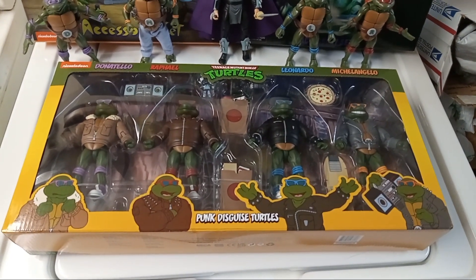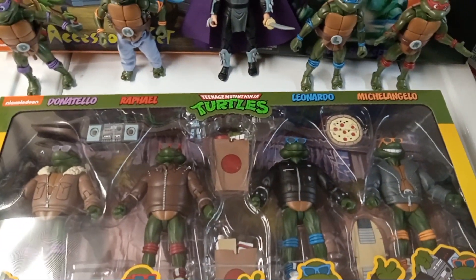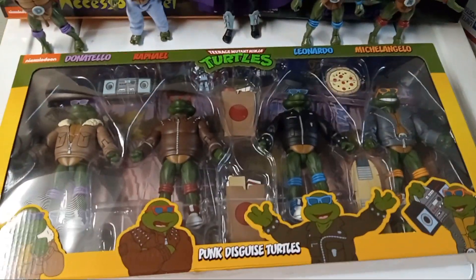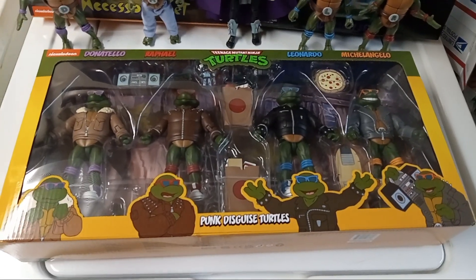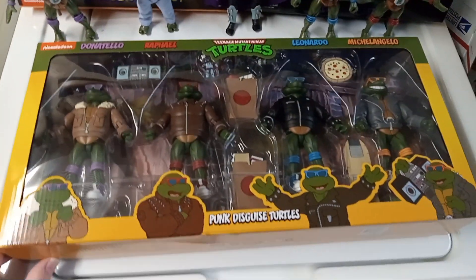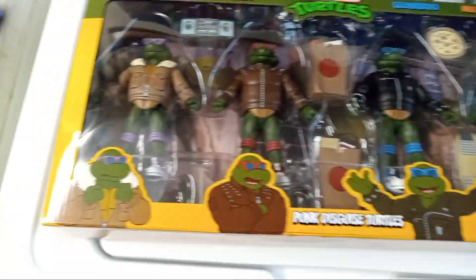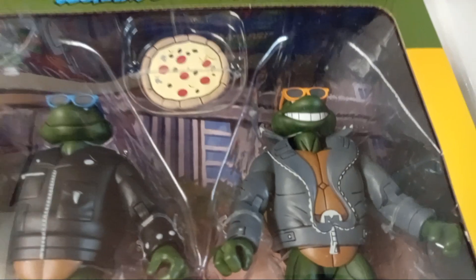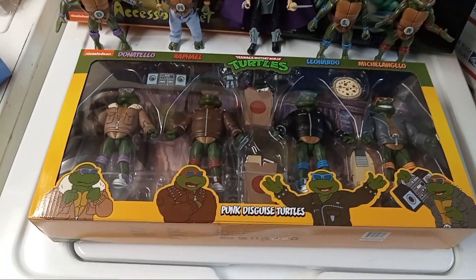Hello guys, this is the Star Wars Collector back here for another video. Today I'm going to be opening the NECA Teenage Mutant Ninja Turtles 87 series Punk Disguised Turtles. I got these on Friday — currently it's Easter Sunday, so happy Easter to everyone watching. I went to Target and they had two of them. I grabbed this one because the other one had Michelangelo's teeth messed up, and this box was in better condition, so I lucked out.